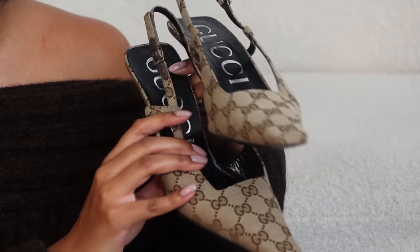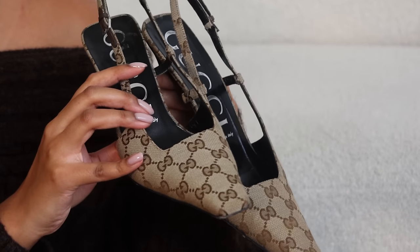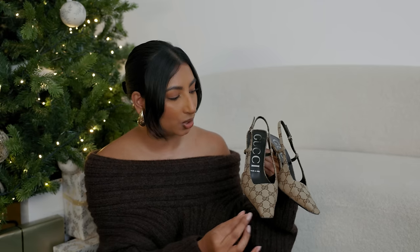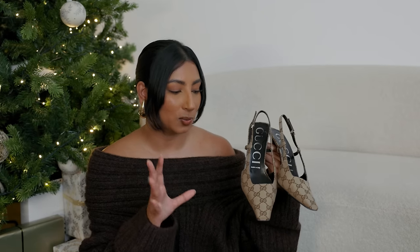For heels, the Gucci slingbacks have been a full winter favourite. I love the beige-brownie tones — they go with a lot of my outfits. They're very comfortable — the perfect heel height — and don't rub at all; no breaking in needed. I love the square toe shape and they pair beautifully with my camel Khaite cardigan. They're in perfect autumn colours and your toes are covered so your feet don't get too cold.